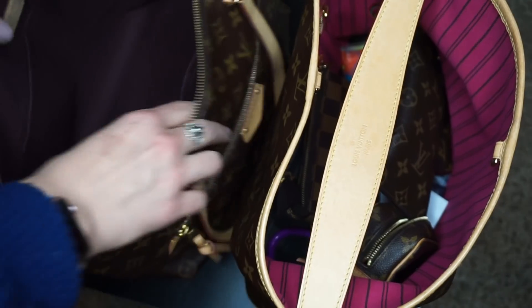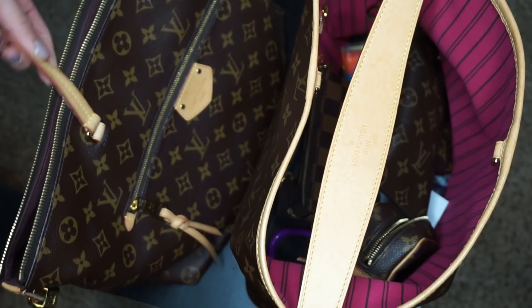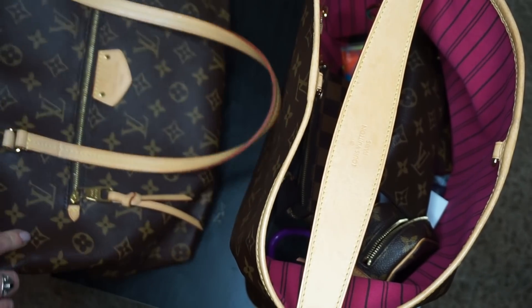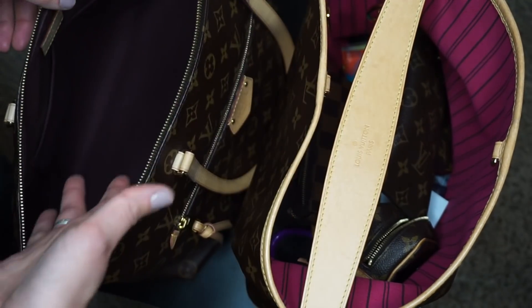This is MM size. In case you were curious, they did discontinue it in the monogram — I'm going to guess because of the strap and how it frays. But they still have it in the Damier, Aben, and Damier Azur. But this will forever be my favorite. So let's switch everything over.